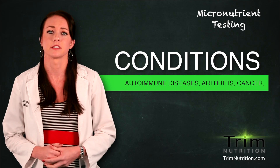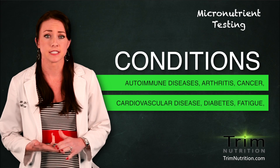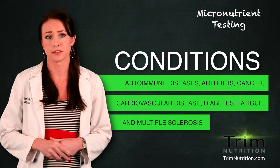Health conditions such as autoimmune diseases, arthritis, cancer, cardiovascular disease, diabetes, fatigue, multiple sclerosis, and more can be affected by micronutrient deficiencies.